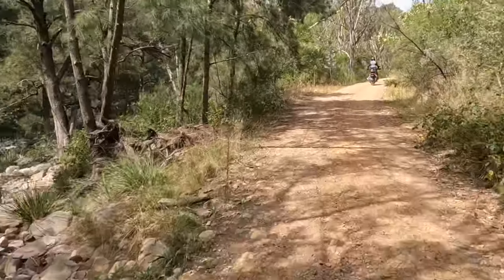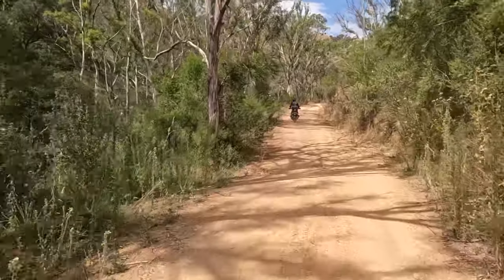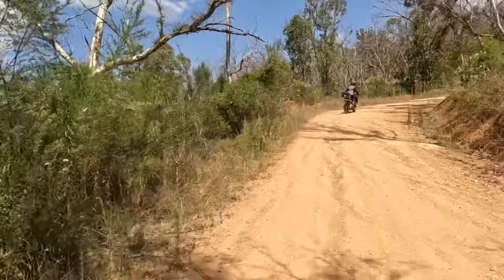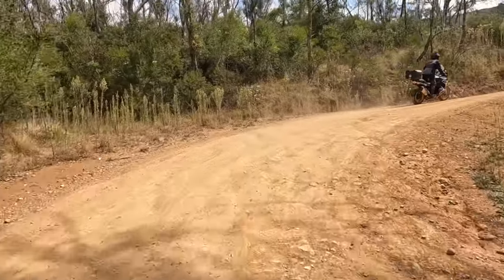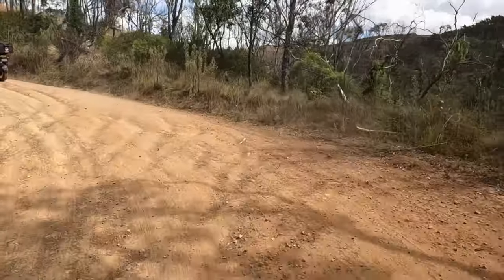I wouldn't want to be doing this if it was raining or certainly wet, because it was a lot steeper than the GoPro shows, and this would be too muddy for us, particularly on our Michelin Anarchy tyres, which wouldn't be able to get the grip — they're not knobbies, they're probably 80/20s. But we have booked in for new tyres this week.